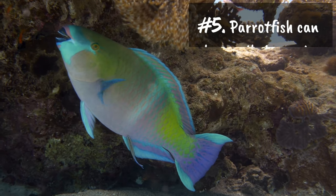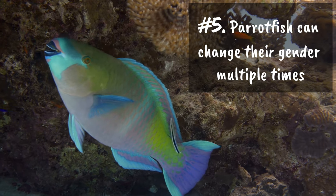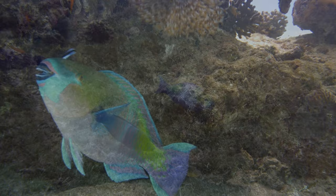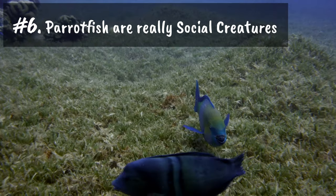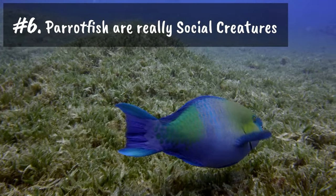Number five: parrotfish are able to change their genders multiple times throughout their lives. Number six: parrotfish are extremely social creatures — they are usually found in schools of at least a dozen, and these schools are led by a dominant male.